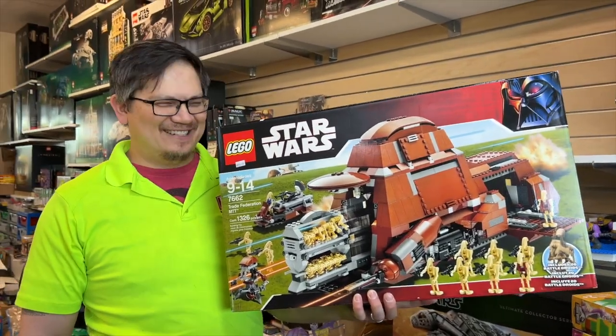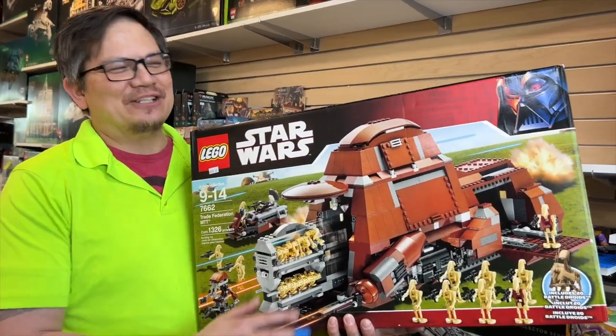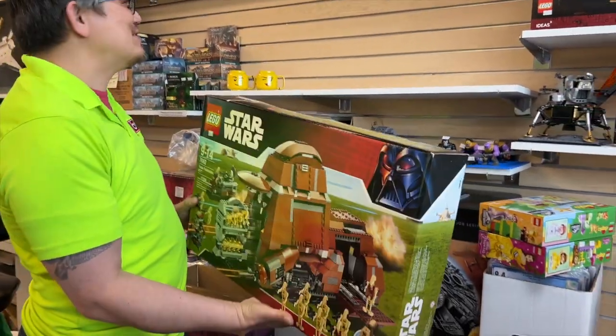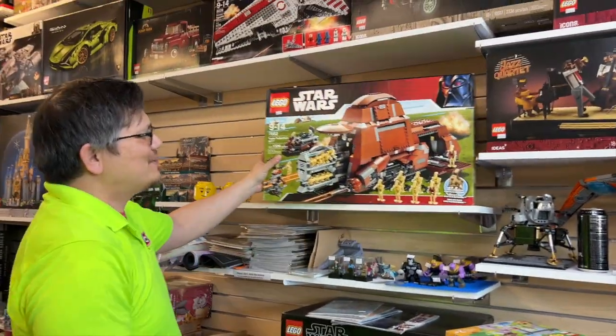I'm too scared to pick this up, but this is literally sealed. It is brittle brown, right? That's true. Oh, that's a good point. Yeah, even if you opened it, you're rolling the dice. Almost better to leave it sealed.